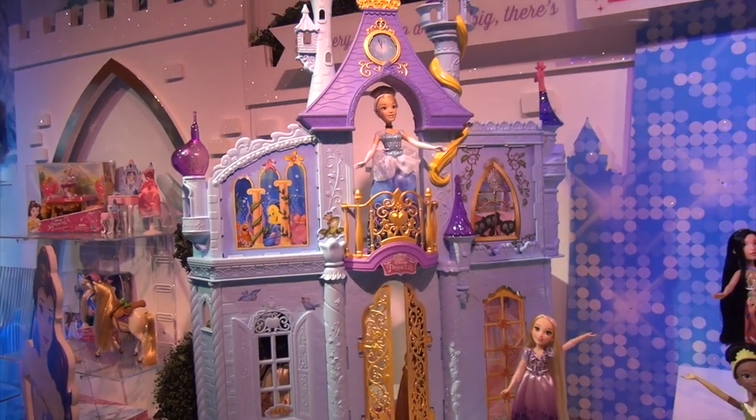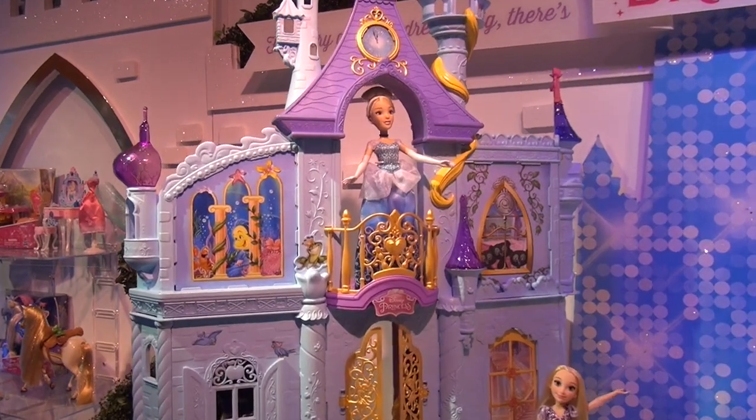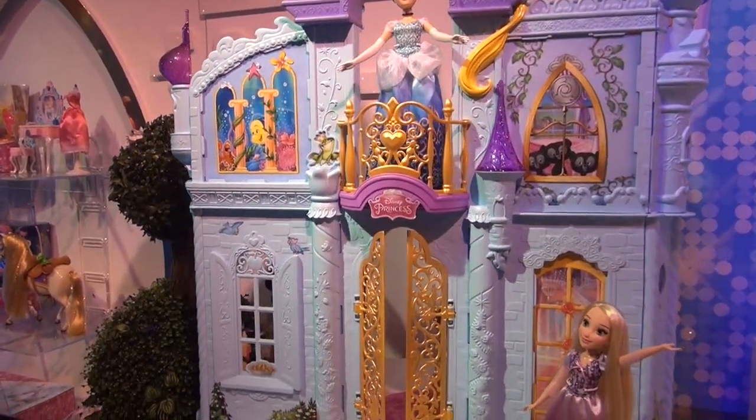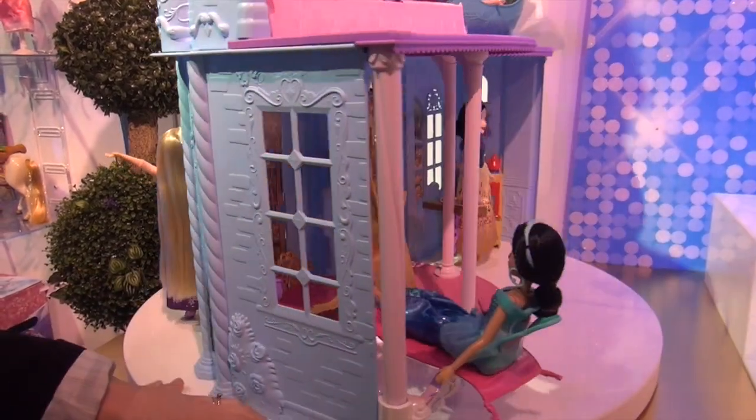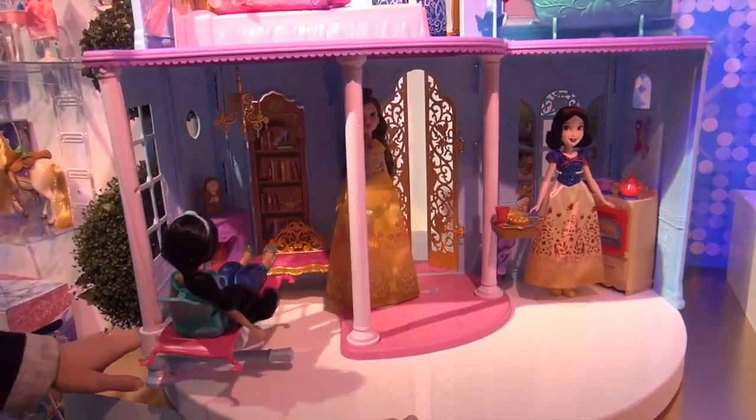This is our Royal Dreams Castle. It is over three feet tall. It features over 15 accessories with four rooms, one each with a nod to one of our eleven princesses.